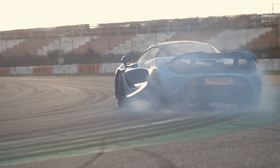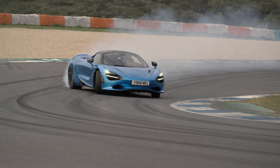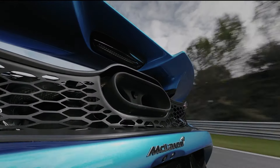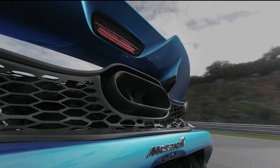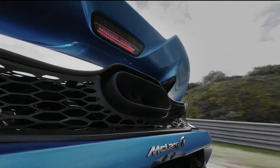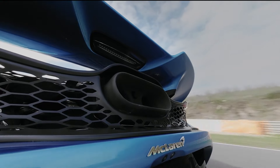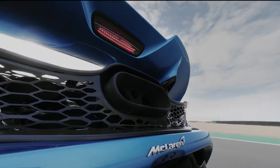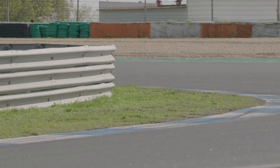But what truly sets the 750S apart is the emotional connection it fosters. It's not just a car — it's an extension of the driver, responding to every command with precision and passion. The McLaren 750S offers a driving experience that's as exhilarating as it is refined. It's moving proof of McLaren's commitment to driver-centric engineering.